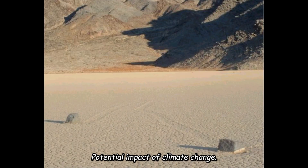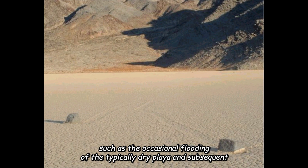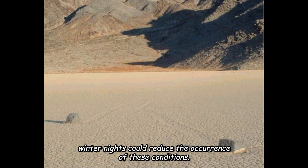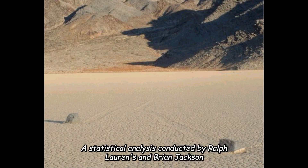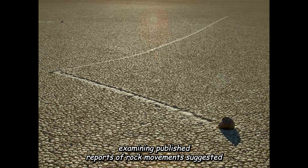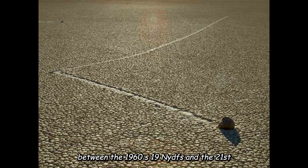Given that the movement of rocks depends on specific and infrequent conditions — such as the occasional flooding of the typically dry playa and subsequent freezing of water — a shift towards drier winters and warmer winter nights could reduce the occurrence of these conditions. A statistical analysis conducted by Ralph Lorenz and Brian Jackson, examining published reports of rock movements, suggested with 4:1 odds a perceived decline in occurrences between the 1960s–1990s and the 21st century.